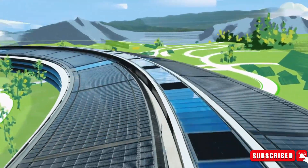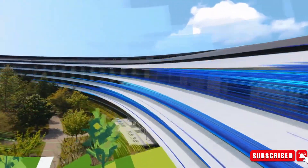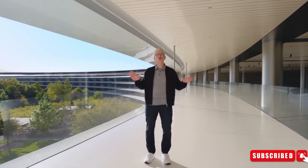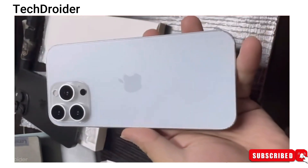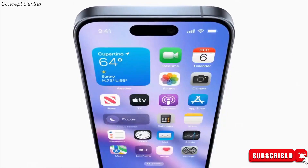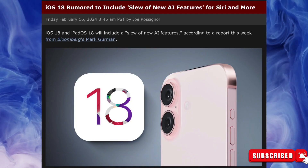The much-anticipated Apple iPhone 16 series is gearing up for its grand debut later this year in September, and the internet is buzzing with leaks and rumors, giving us a sneak peek into what we can expect from the upcoming iPhone 16 lineup. The iPhone 16 series is also set to receive several new AI-based features that are set to debut with iOS 18 at the WWDC event in June.